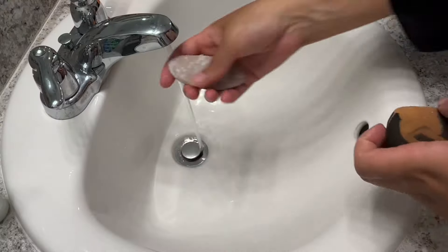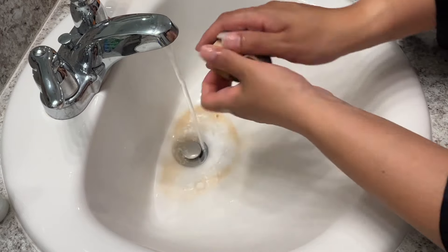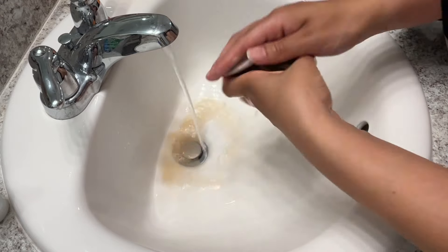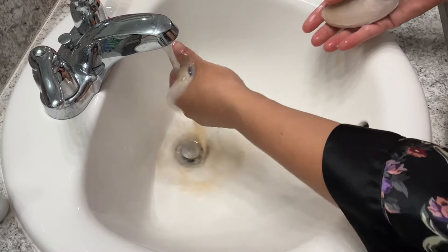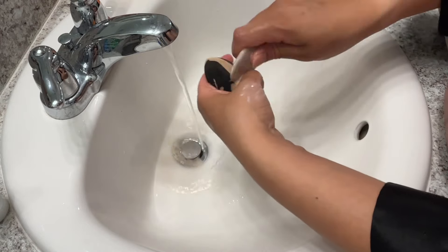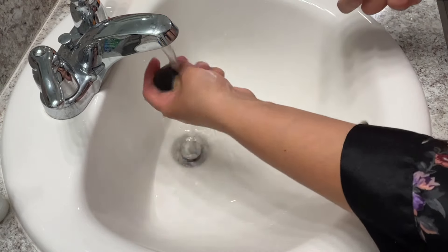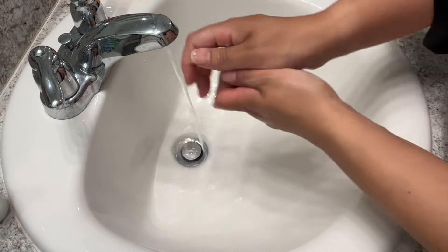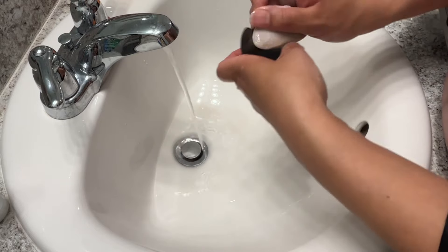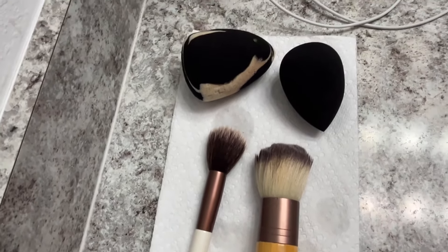I've been really trying to do better with washing my sponges and makeup brushes. Having acne-prone skin, I don't want to put bacteria on my face and cause more breakouts. So every few days or once a week I use a cleanser or cleansing bar to rinse out and clean my brushes. Let me know — do you use a sponge or brush for your foundation? Also, if you want to see some beauty content, let me know. I don't have a ton of time these days, but my motto is: when you look good, you feel good, you do good.